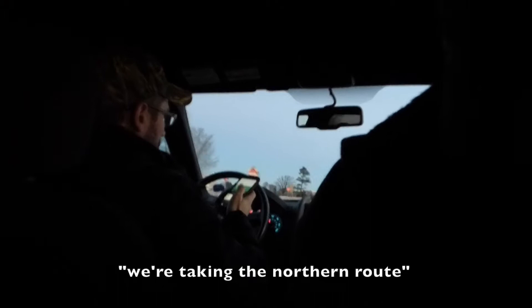You said we're taking the back way? Yeah. Well, I guess the longer way — we're taking the northern road.